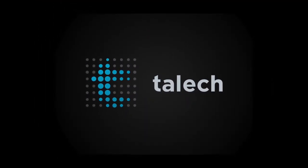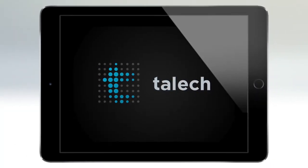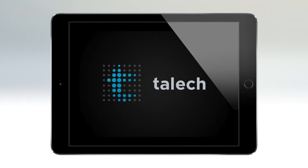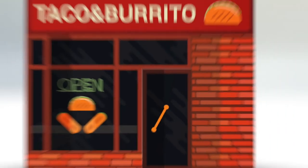Introducing Taleq International Limited, in association with Elevon, an innovative iPad-based point-of-sale solution to help run your restaurant better, simplify administrative tasks, and stand out from the crowd.